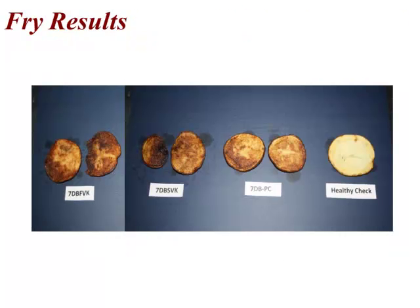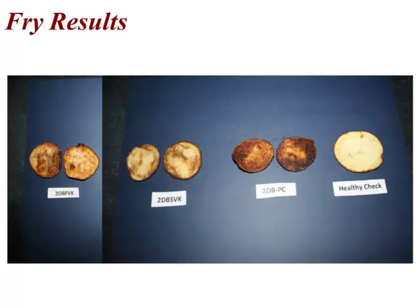And just quickly with the fry test — pretty much what we expected. Seven days before vine kill, either slow or fast desiccant: totally unacceptable results. And also just two days before — again, this is not good news for the growers.